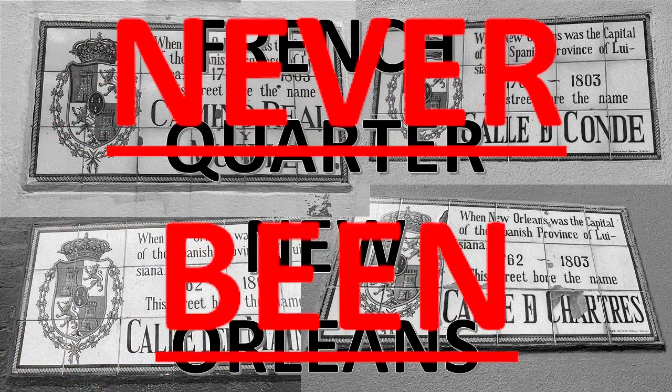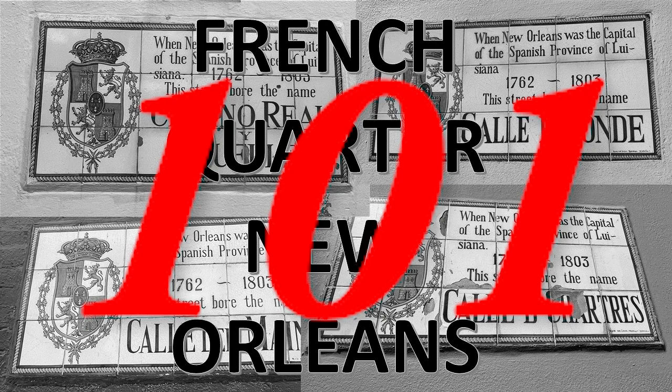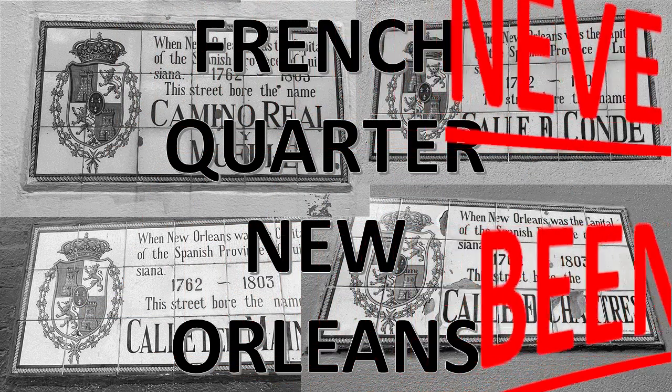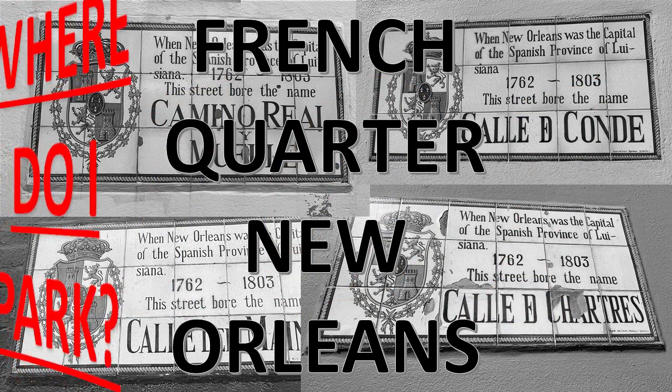Let me guess, you've never been to the French Quarter of New Orleans, but you've heard about it and you really don't even know where to start, what to do. Well, here's a little quick 101. It's a lot of fun. It's really not that bad. There's so much history to see.